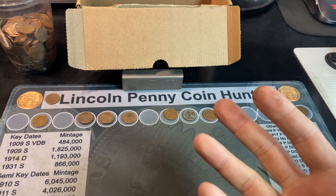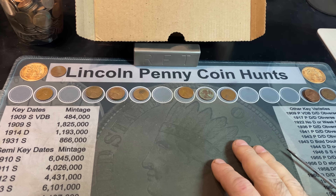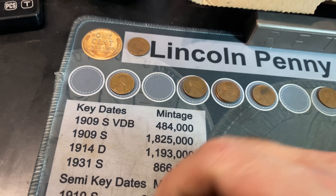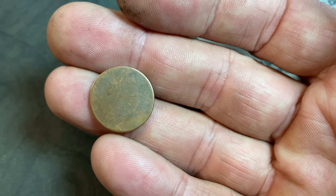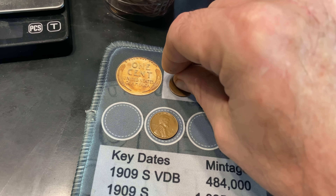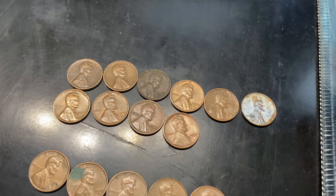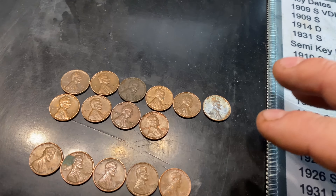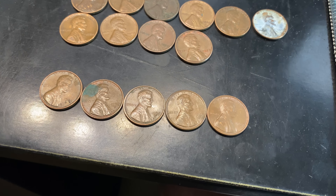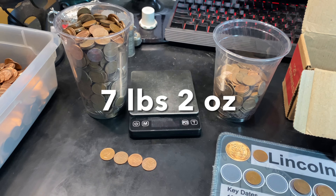We're now on roll number 96 of the hunt, and the last 16 rolls have been ice cold for wheat cents. Ever since we got to the 12th one, we haven't found another until now. Wheat cent number 13 of the hunt is going to be a 1950 San Francisco. Unfortunately, that's going to do it for this two-box hunt — definitely light on the wheat cents. 13 wheat cents total: six in box one, seven in box two. Nothing before 1941, so those elusive 1930s continue to plague me. I'm pretty convinced that coin is just a copper blank planchet without the raised rim.